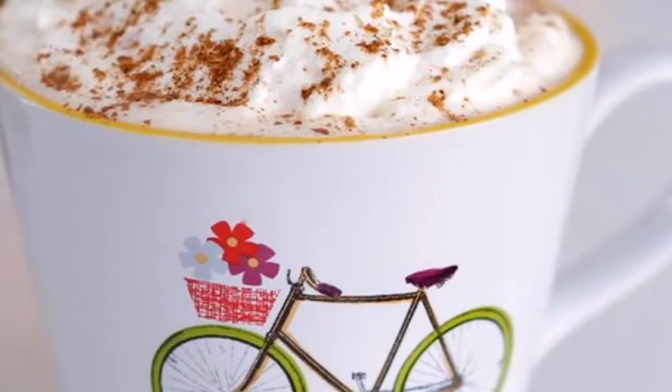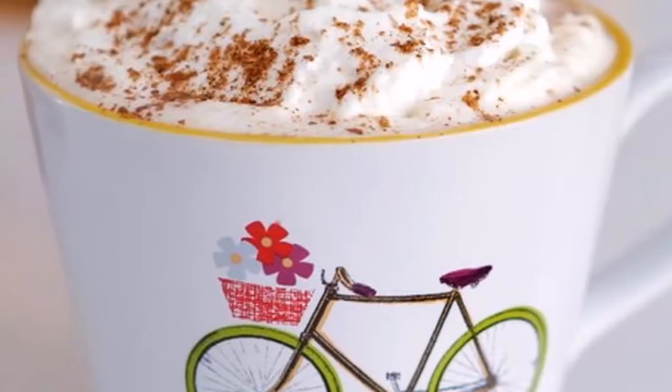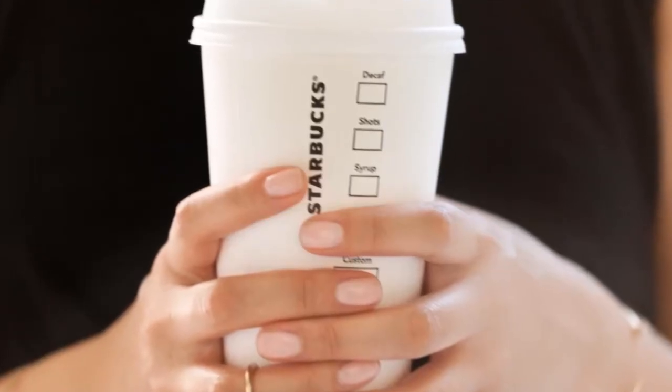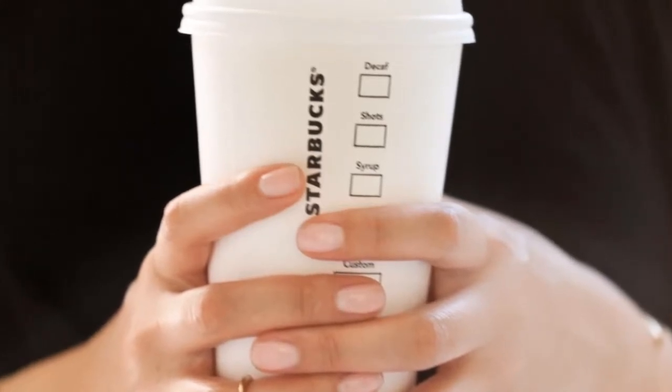Don't you feel cozier just thinking about it? Same. While it is exciting that nut milk is the base of this hot chocolate, that doesn't necessarily mean the drink is healthy.